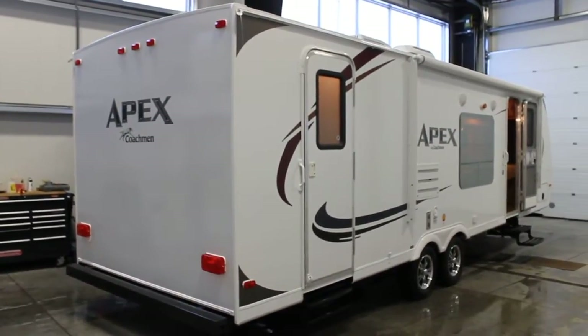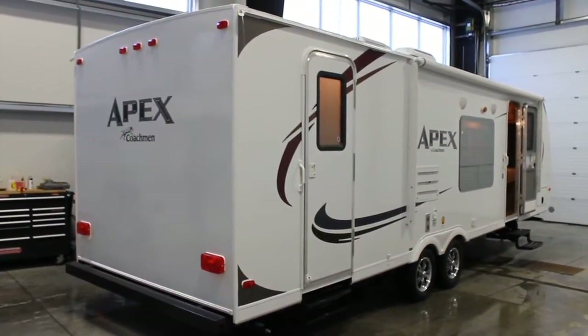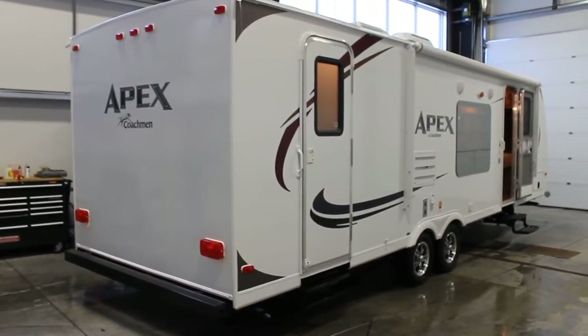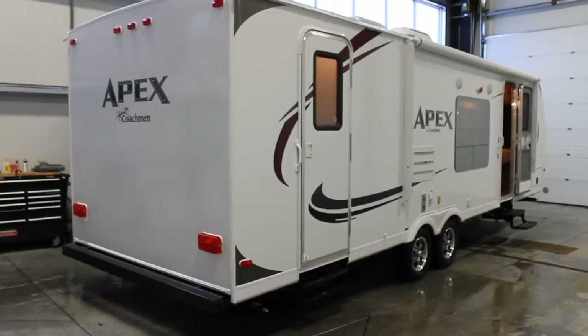Hi, Bruno from Bella Vista here. Today we're going to be taking a walk-through on a 2012 Apex 288 BHS.